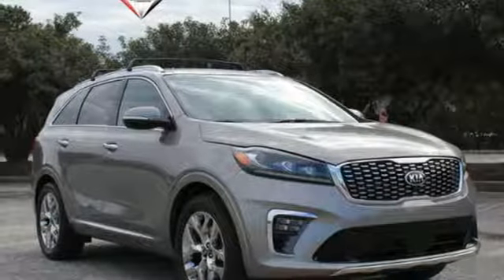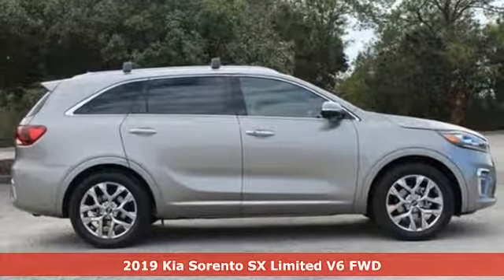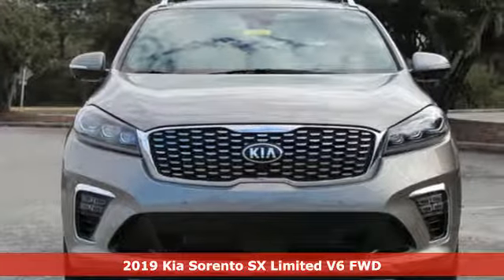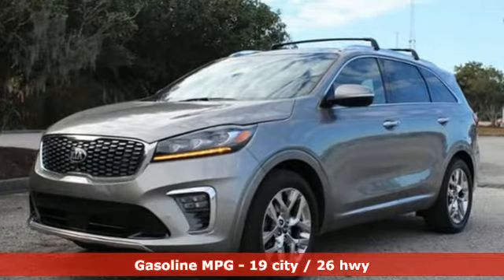It's a new 2019 Kia Sorento. Your life requires you to be adaptive, and your vehicle should be too. This Sorento is the perfect fit for everything you need it to be. Plus, it offers an exciting list of features.